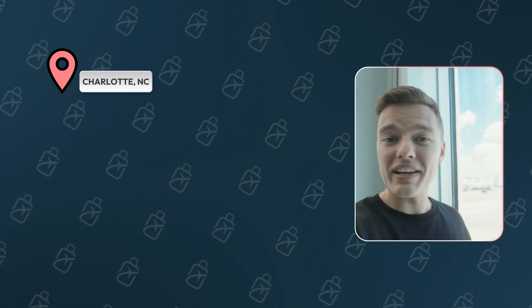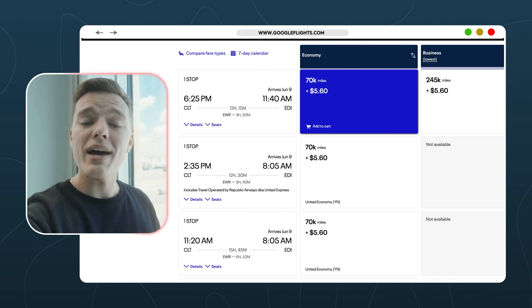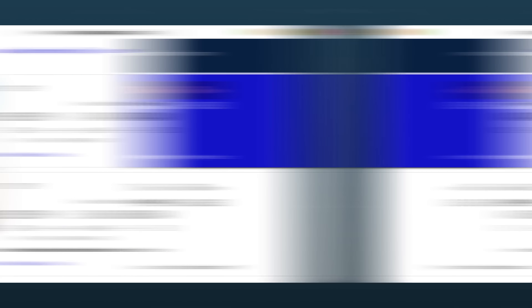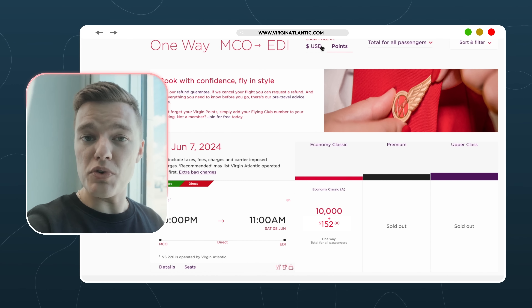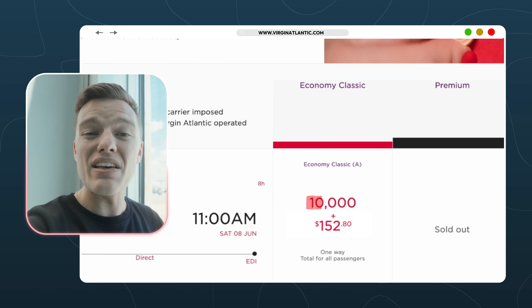Enter our first repositioning flight: from Charlotte to Orlando, Florida. If I wanted to book a regular award flight from Charlotte to Edinburgh, the best option I found was a United flight stopping in Newark, costing 70,000 points for a one-way economy seat. Instead, by searching airports all along the East Coast, I found an incredible redemption through Virgin Atlantic taking me from Orlando to Edinburgh for just 10,000 points.